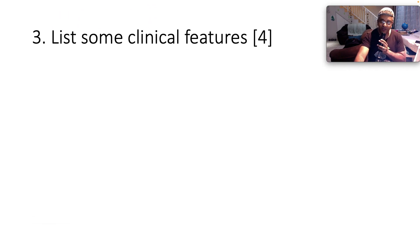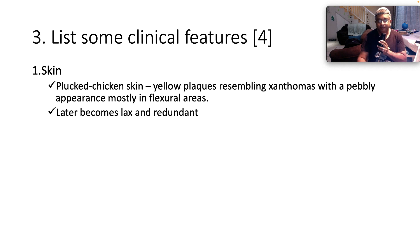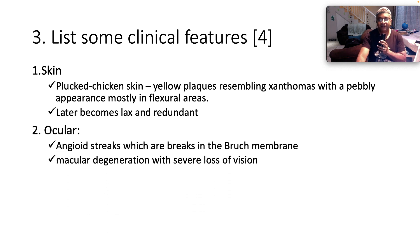Some clinical features of pseudoxanthoma elasticum: the skin looks like plucked chicken skin with yellow plaques resembling xanthomas, with a pebbly appearance, mostly in the flexural areas. Later on, the skin becomes lax and redundant. There is also ocular involvement — angioid streaks, which represent tears in Bruch's membrane — and as a result you get premature atherosclerosis in those vessels, macular degeneration, and severe vision loss.